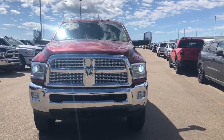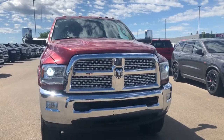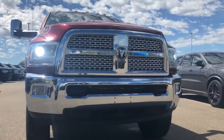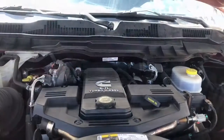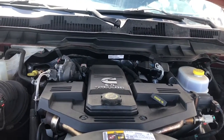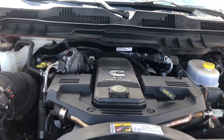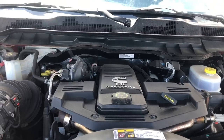It does have your chrome Laramie grille as well as your heavy-duty tow hooks in the front. Under the hood, this heavy-duty has a 6.7-liter i6 Cummins turbo diesel engine powering a six-speed automatic transmission, giving you about 370 horsepower and 800 pound-foot of torque.